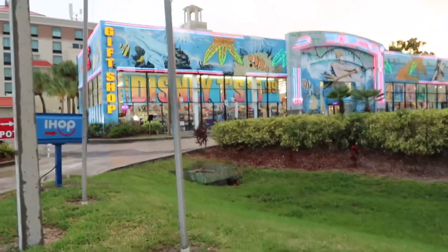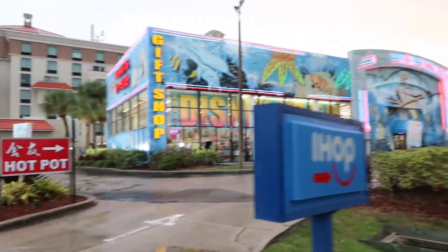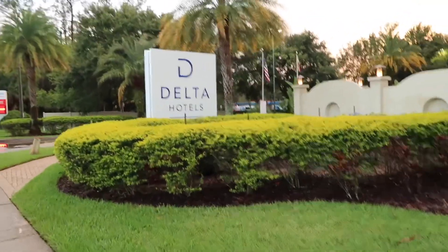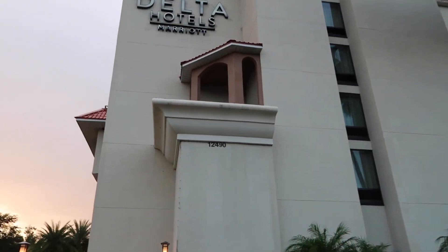That is a set of souvenir stores — you can get some bargains in there. That is part of your Delta hotel chain. When we stayed there, that was a Double Tree Club, and when that archway there had a giant pineapple sitting on it.